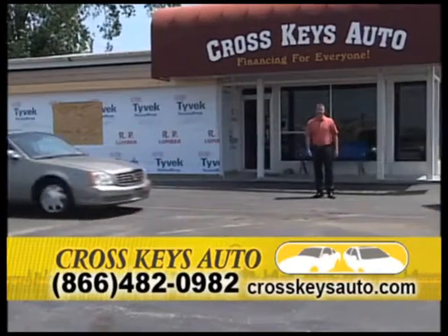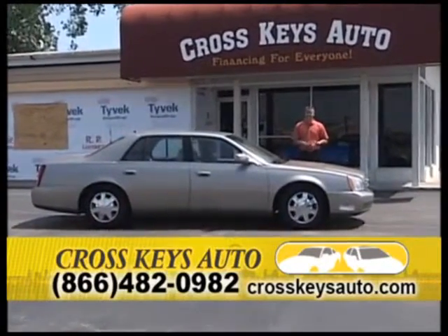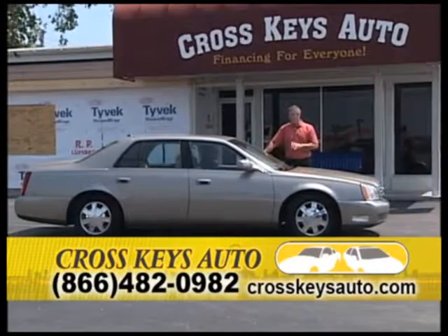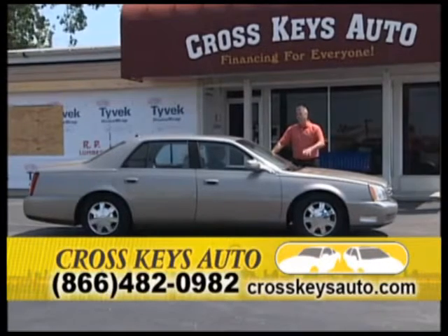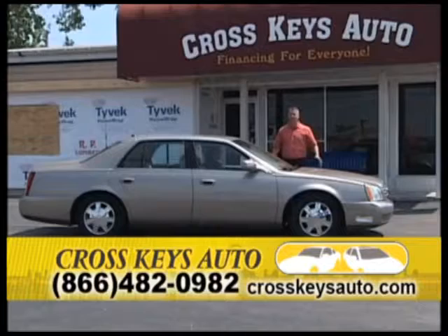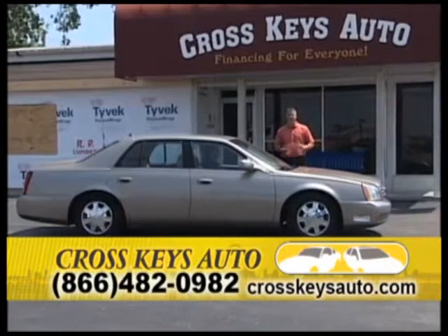I keep a lot of Cadillacs in stock at all times. I have DeVilles, DTS, STS, and CTSs in stock every day. I sell these older DeVilles as fast as I get them. Here's a 2004 Cadillac DeVille with leather and roof, service inspected, for $7,995. That's right — $7,995 for this car. It's a lot of car. We can get financing on it, it's a very affordable payment, and it's fully loaded.